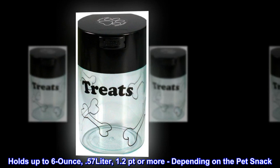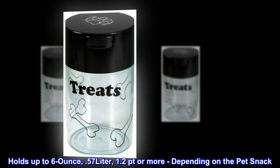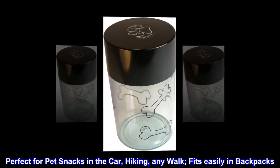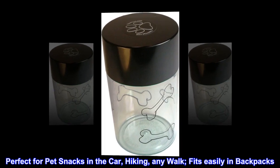Holds up to six ounce, 57 liter, 1.2 pints or more depending on the pet snack. Perfect for pet snacks in the car, hiking, any walk — fits easily in backpacks.